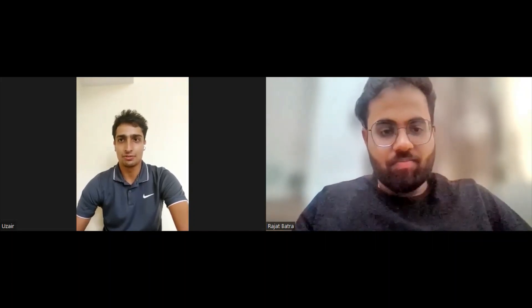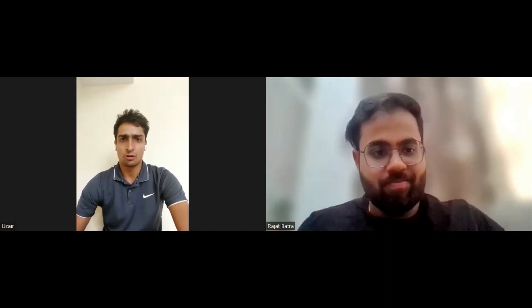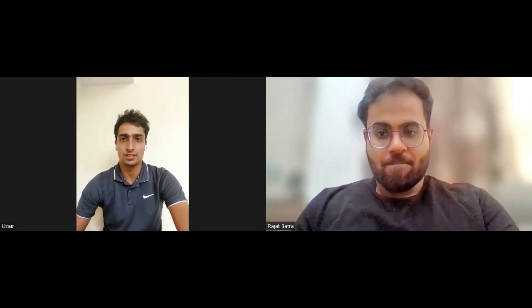Hi Rajat, hope you are doing well. My name is Ujjair. I am pursuing Electrical Engineering from Harper University, and I got an intern plus full-time offer from Elstrom last year.